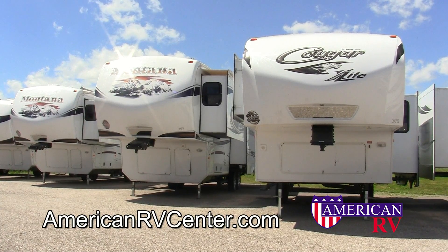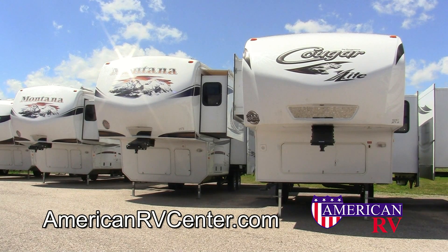For more information on this Cougar X-Lite 26SAB, visit us at American RV Center in Evansville, Indiana, or at AmericanRVCenter.com. Happy camping!